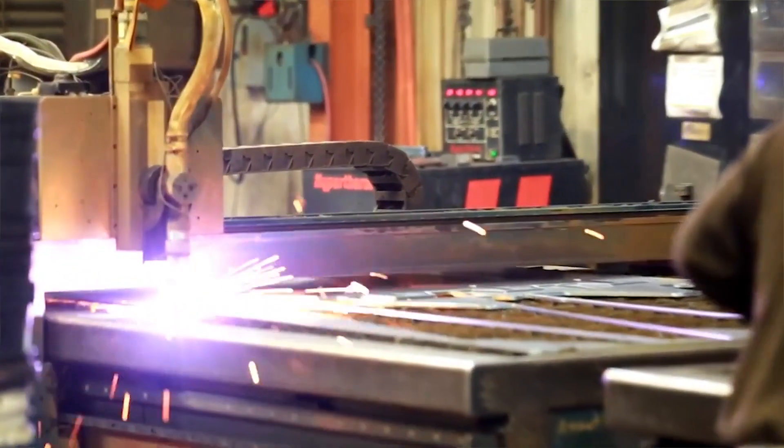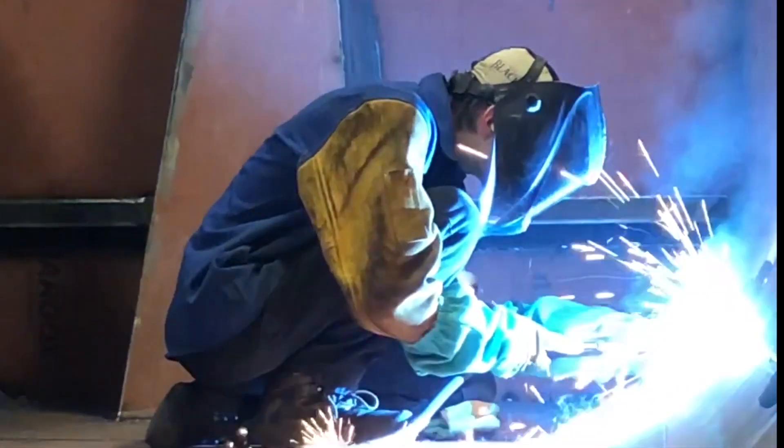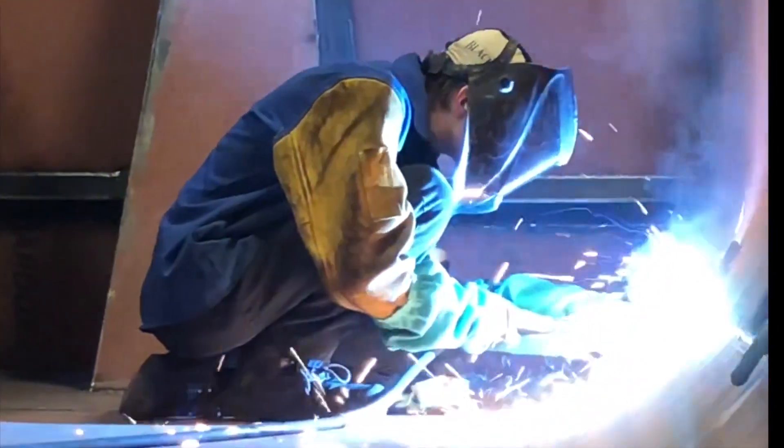We do have a robotic welder for certain applications, but the majority of the body is hand welded. We have a very skilled group of welders. We also employ a certified weld instructor on site so that we can always train new welders, getting them certified and qualified to run military projects.